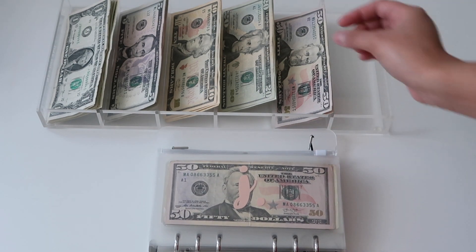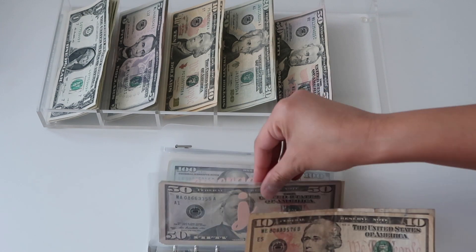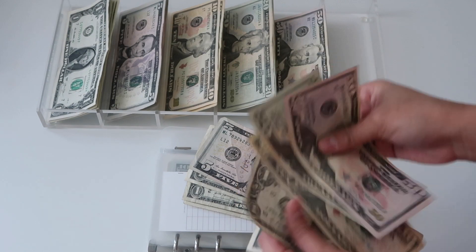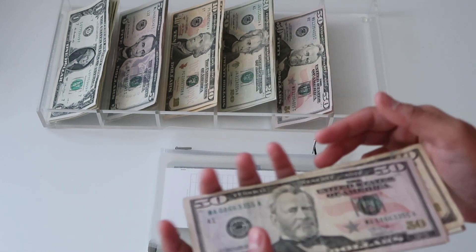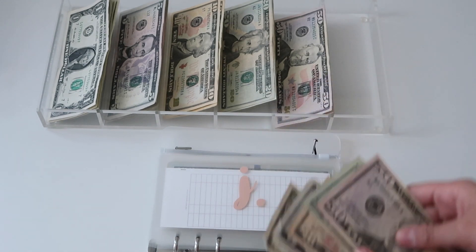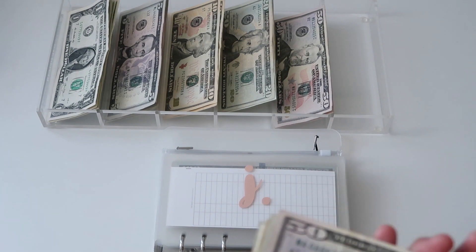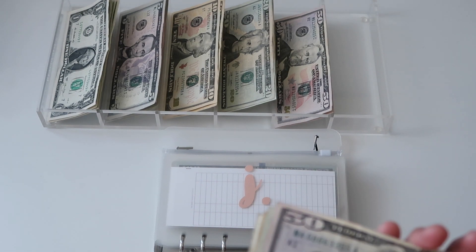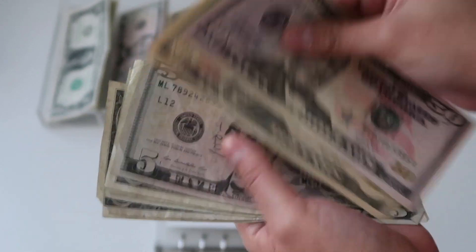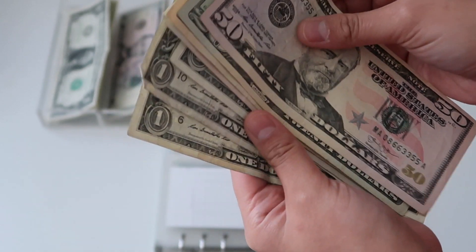Up next is my boyfriend's envelope, and his is getting eleven dollars. The screen you're seeing with the little plus marks means it came from my rollover money, which is also what I'm using for my cash envelopes. His envelope now has 50, 70, 80, 85, 86, 87, 88, 89, 90.